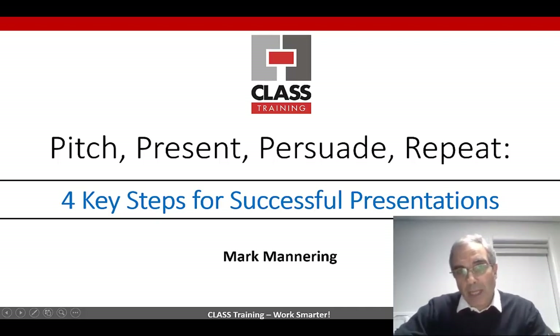Hi everybody out there, Mark Mannering here again from Class Training. Just a slightly different and slightly longer video tips this week. By the way, I'm going to go fortnightly — it's just a lot of work, I'm sorry. So we'll go fortnightly now.